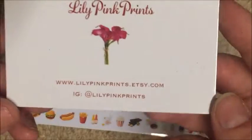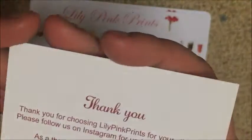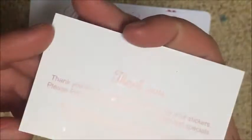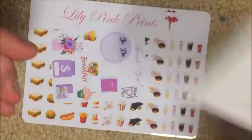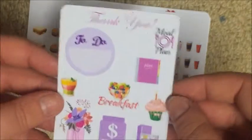This is her business card with her Etsy and Instagram — I'll leave those links down below. There's a coupon for 10% off your order, which is THANKYOU10. If I find another coupon code for Lily Pink Prince I'll link that below as well.